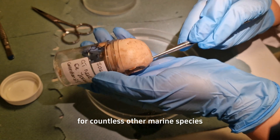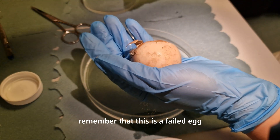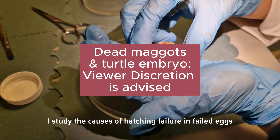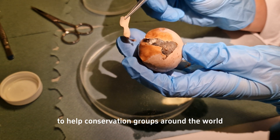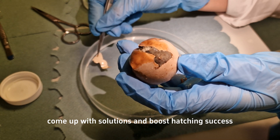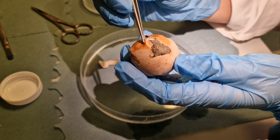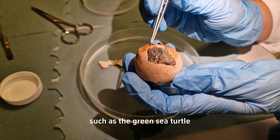Before we proceed with the egg dissection, remember that this is a failed egg. I study the causes of hatching failure in failed eggs to help conservation groups around the world come up with solutions and boost hatching success and hopefully population numbers. I primarily work with threatened species such as the green sea turtle.